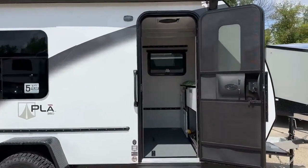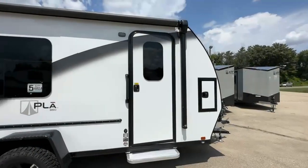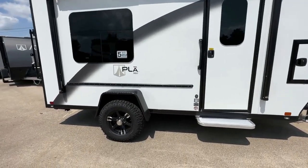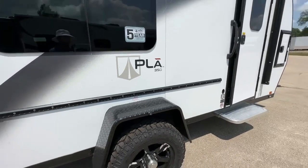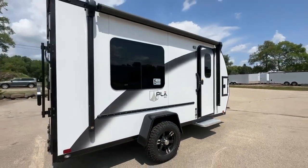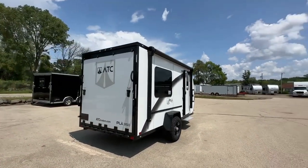ATC's meticulous craftsmanship shines in the Play 350. Built for a lifetime, its superior fit, finish, and function standards are unparalleled. The all-aluminum six-sided frame ensures durability without fasteners that might loosen, resulting in trailers that are lightweight yet almost twice as robust as conventional steel-framed RVs.